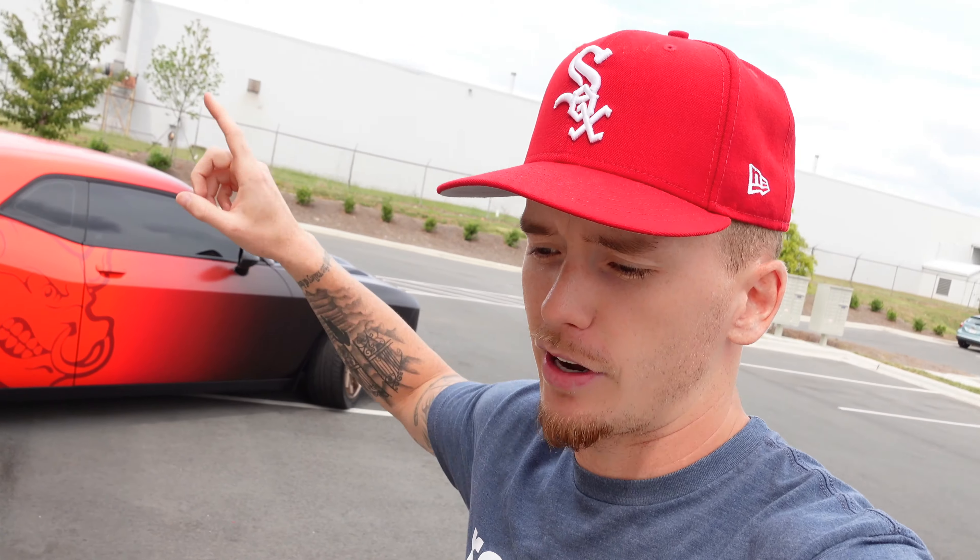What is going on YouTube, I am back with another video. You can see I got the beast in the background. We are going to be discussing the things you need to know before you buy a scat pack or a 1320. You guys know there's a difference in the packaging when it comes to these cars.